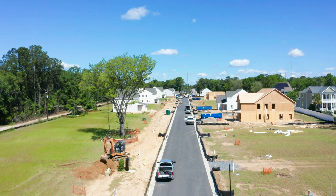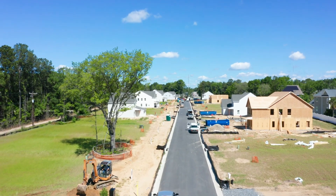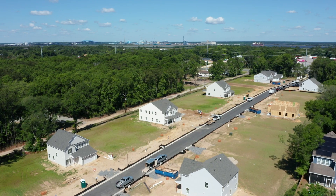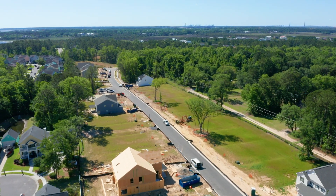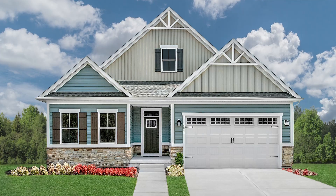Hi, I'm Tim, your sales rep for Creekside at Beresford. If you've driven by the community lately, you may have noticed a lot of activity. That's because in just the few months since opening, we've already sold over 30 new homes, and I'm so excited that you're considering joining this popular neighborhood too.